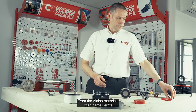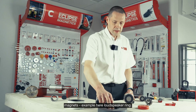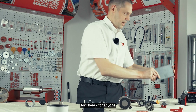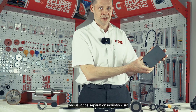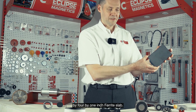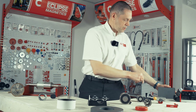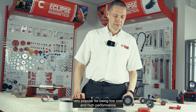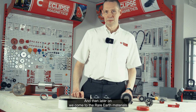From the Alnico materials then came ferrite magnets. For example, here a loudspeaker ring, and here for anyone who is in the separation industry, a six by four by one inch ferrite slab. Ferrite magnets are very popular for being low cost and high performance, and then later on we come to the rare earth materials.